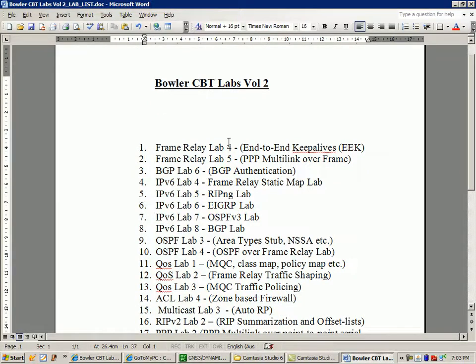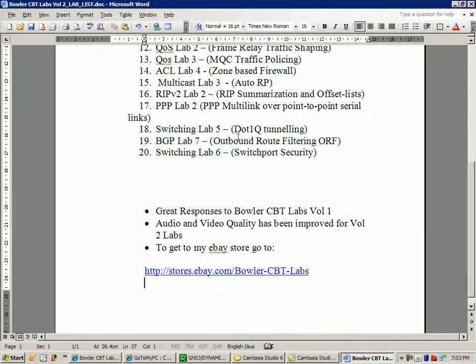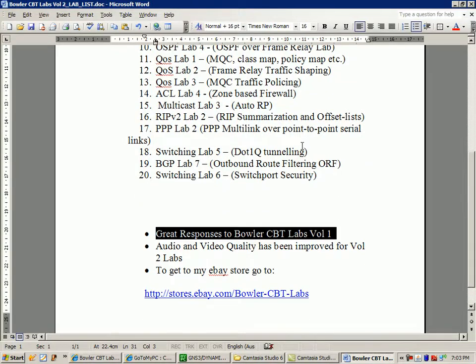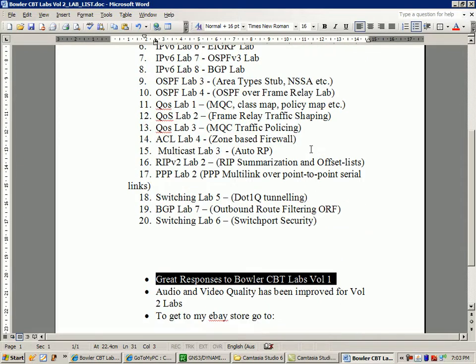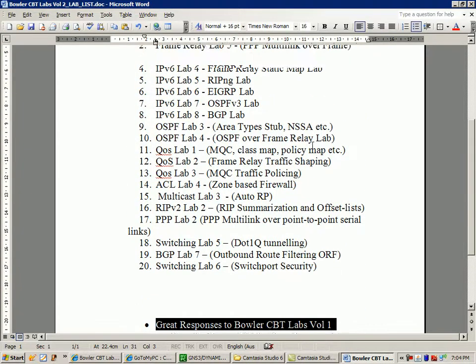In some of the free time that I'm having, I've been working on my eBay store, Bowler CBT Labs. I just want to thank you guys — I've been getting a lot of great responses and a lot of good feedback with all the videos I've been putting out. My Volume 1 labs include 40 of the first labs that I created, so you get 40 labs for $30. You're not going to see that anywhere else on the internet. I'm not really trying to make a lot of money — I just want to get the information out to people and help everybody out.